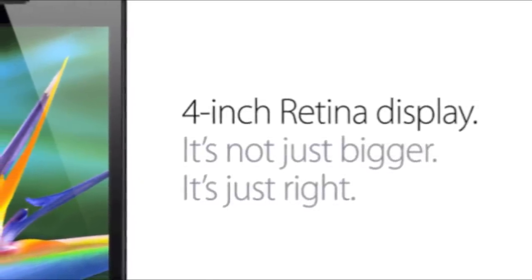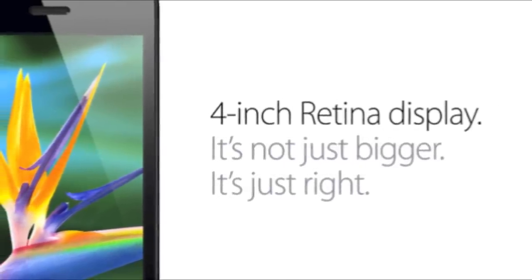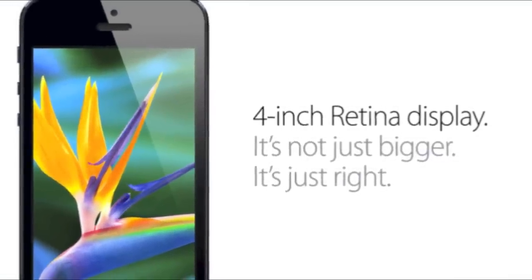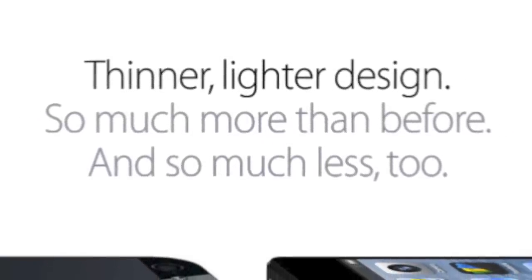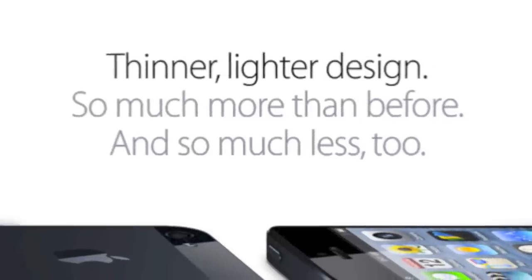What does this mean? It means better movie viewing. For apps that use the dimensions of the old iPhone, there will be two black bars around the sides of the app to prevent stretching or scaling. The iPhone home screen will now feature an extra row of apps, and the iPhone itself will be 18% thinner and 20% lighter than the iPhone 4S.